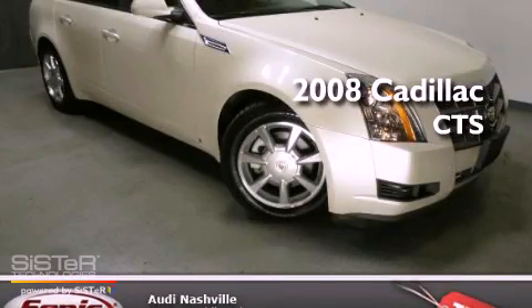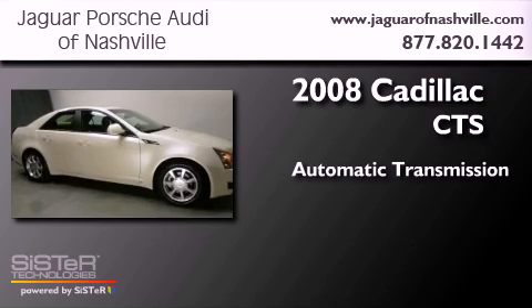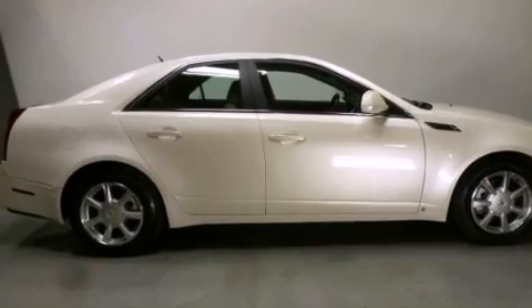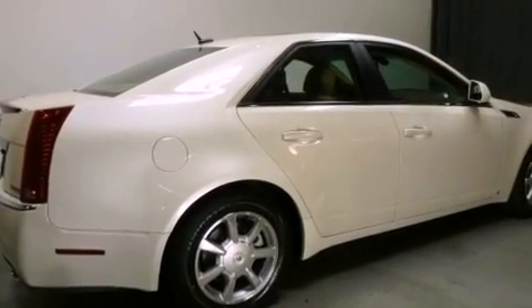This is a 2008 Cadillac CTS. This car has an automatic transmission and a 3.6 liter V6. Features include commercial-free satellite radio, a power driver's seat, and cruise control.